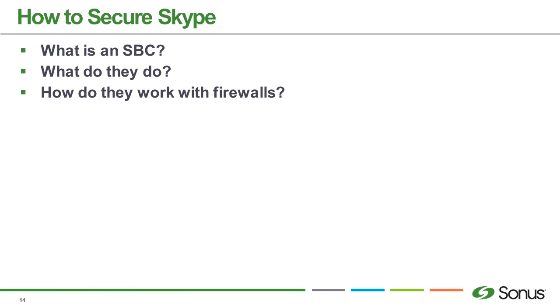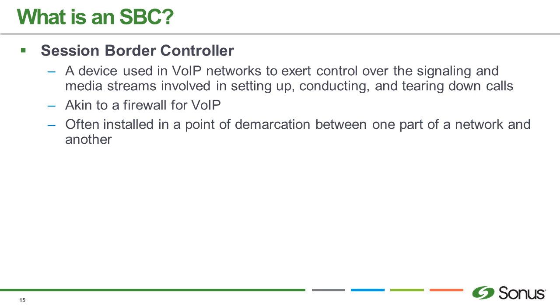Toll fraud is a biggie. So how do we secure Skype, and really any voice environment? What is an SBC? Not just what does it stand for, but what does it actually do? And how is this different from a firewall? An SBC stands for Session Border Controller. The easiest way to think about it is it's a firewall for voice. Firewalls are great for data traffic like email and web traffic — they chop up packets and reassemble them on the other side. But that doesn't often work very well for voice.